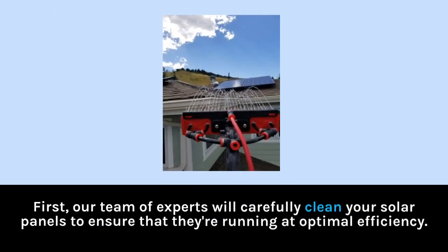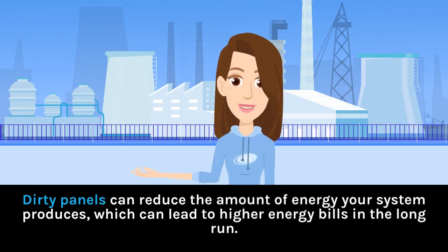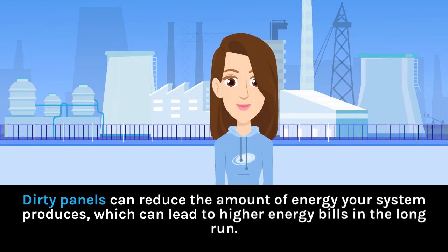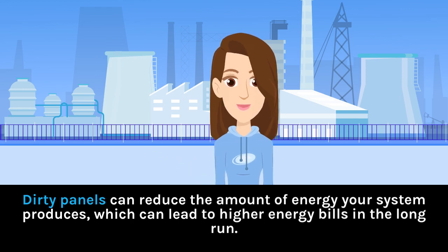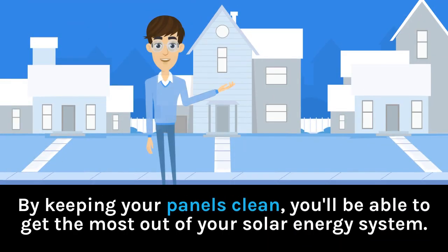First, our team of experts will carefully clean your solar panels to ensure that they're running at optimal efficiency. Dirty panels can reduce the amount of energy your system produces, which can lead to higher energy bills in the long run. By keeping your panels clean, you'll be able to get the most out of your solar energy system.